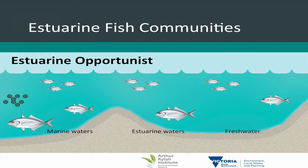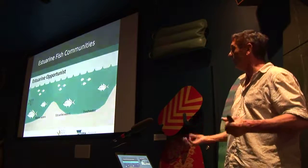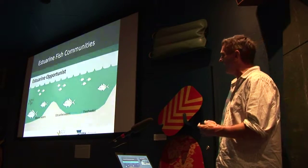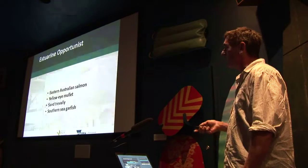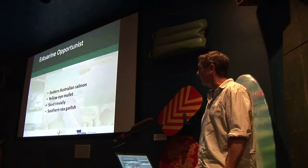The next guild is estuarine opportunists. These fish can complete their life cycle wholly within the sea — they don't need to come into the estuary but they do, and sometimes in large numbers, probably around feeding opportunities since estuarine waters are usually fairly productive. Typical examples are salmon, mullet and trevally. You see lots of these fish in the larger estuaries but they don't need to be there and can complete their life cycle without going into the estuary at all.